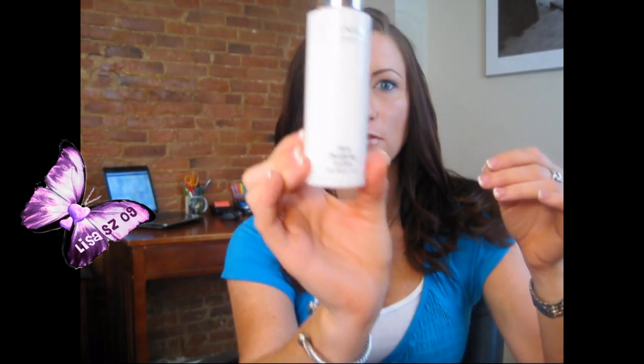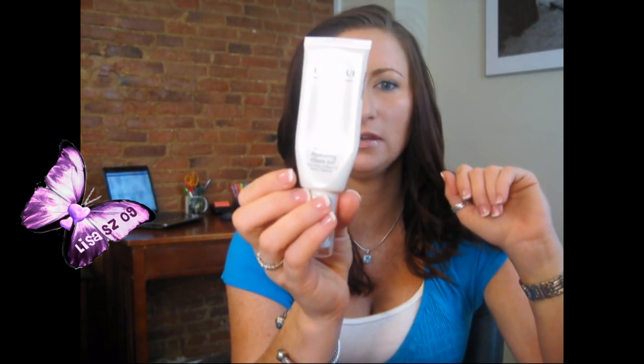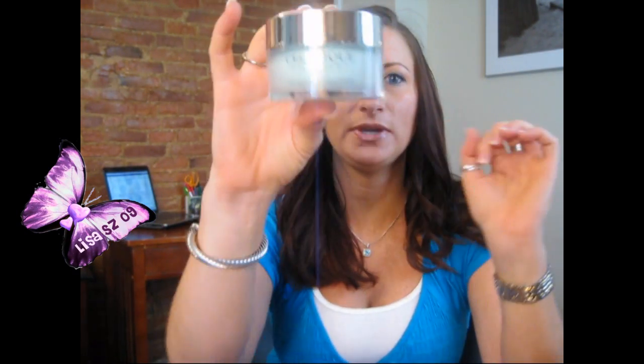I'm going to show you the products they sent to me. This is the skin purifying cleanser, four ounces. This one is the skin purifying lotion, also four ounces. This is the skin action sebum gel, one ounce. This is the intensive hydrating oasis gel, 1.68 ounces. This one is the skin purifying daytime protection SPF 20, one ounce. And this one is a mask — the advanced bio renewal mask, 1.7 ounces.